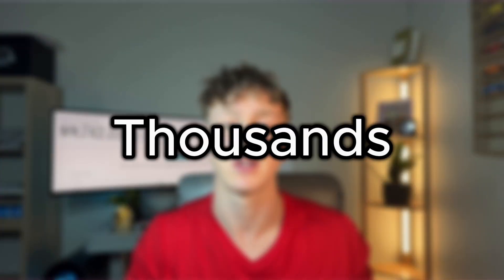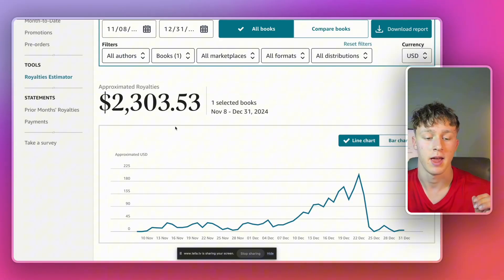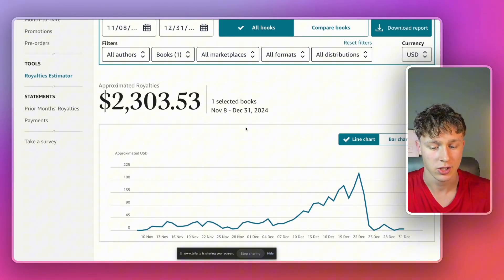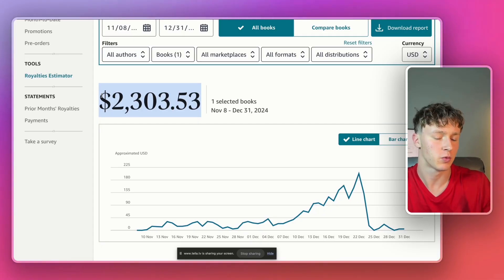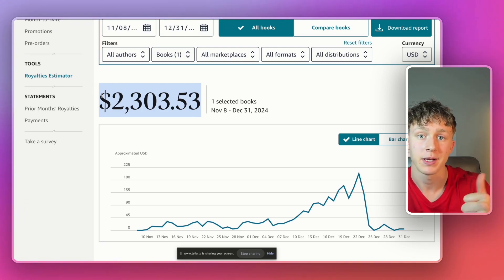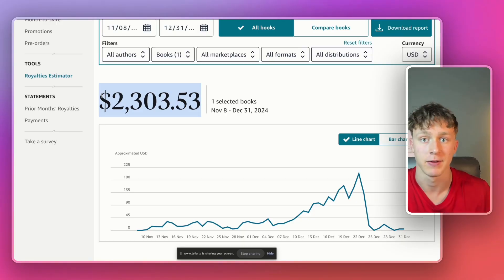So if you follow this tutorial and generate a book using AI, you could potentially earn thousands of dollars this Q4 from your AI-generated kids' book. I know that because last year I published an AI kids' book on November 8th of 2024, and in just over a month it made me over $2,300 in royalties with zero ad spend — something you could really only do in a niche like kids' books, because there's such little competition and a ton of parents buying books, especially around the holidays.